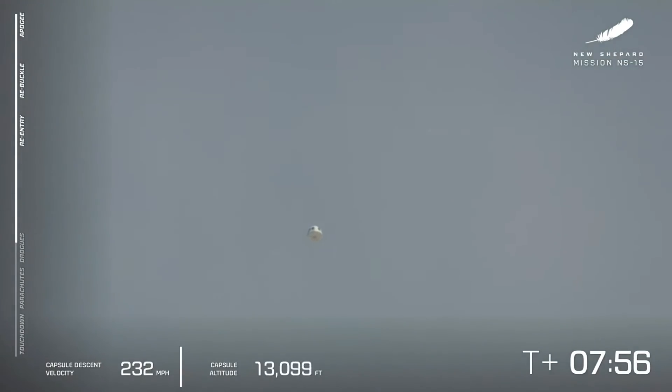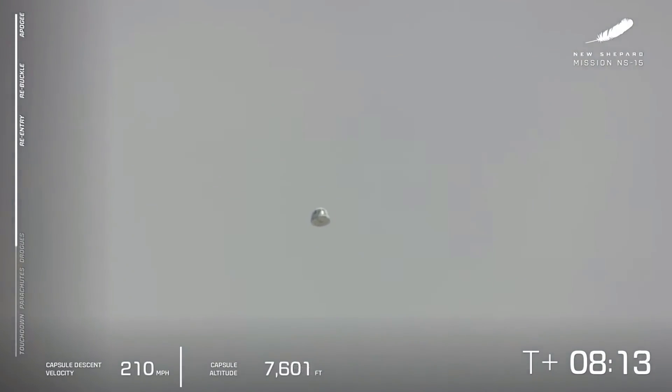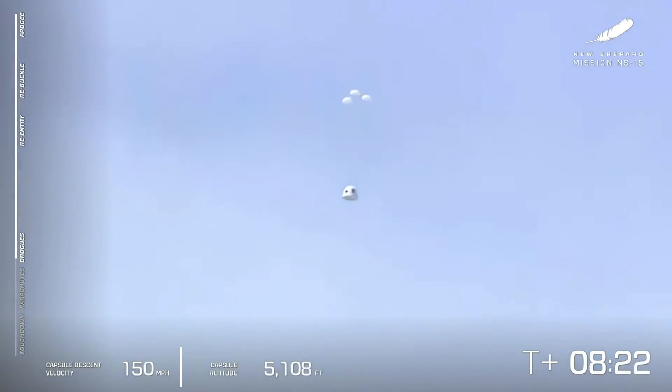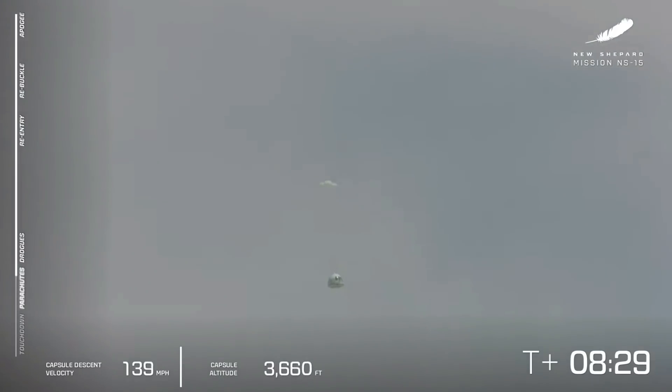We do have the crew capsule here. On board we have Mannequin Skywalker as well as a couple of payload lockers filled with postcards from Club for the Future from students from around the world. We are waiting to see the drogue chutes come out — they will be followed by the main parachutes. There go the drogues. And here come the mains.